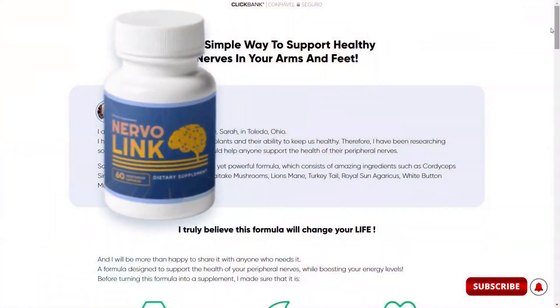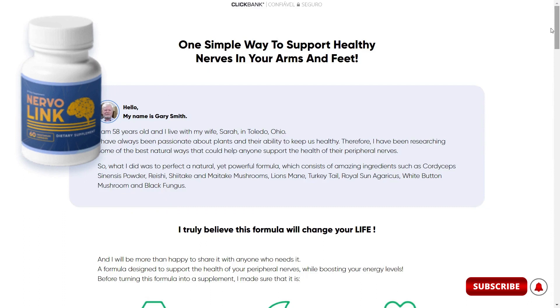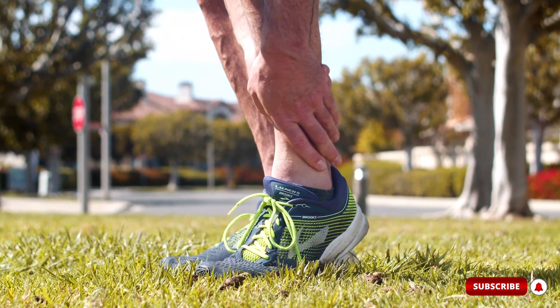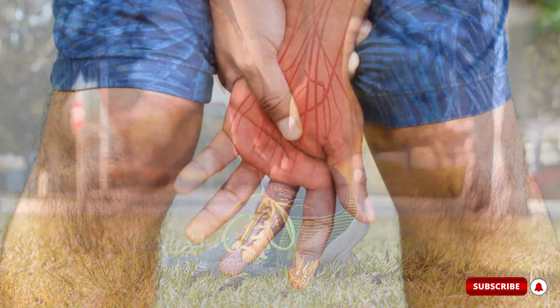So, what exactly is Nervalink? It's a vitamin supplement sold as a natural alternative in supporting the body's peripheral nerves. But how does Nervalink help the nerves? The promise of help is by acting on the cause of peripheral nerve pain, more precisely the problem of neuropathy.